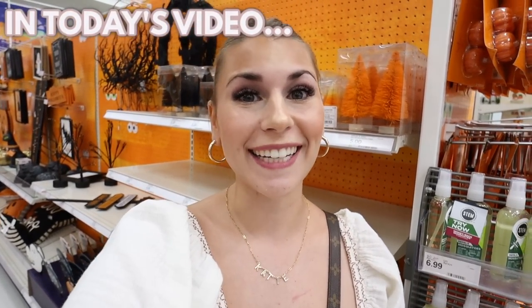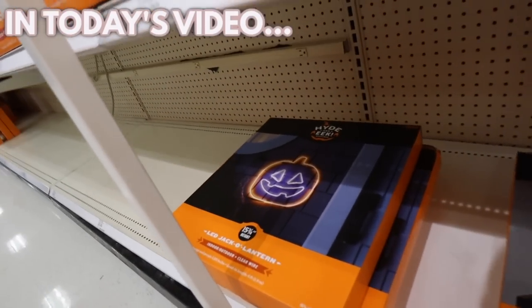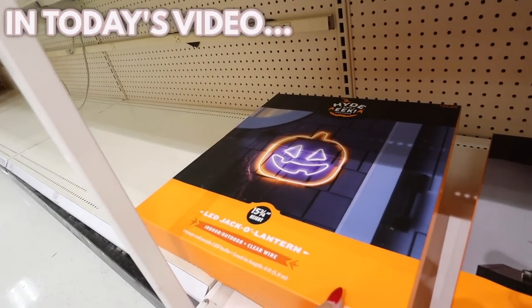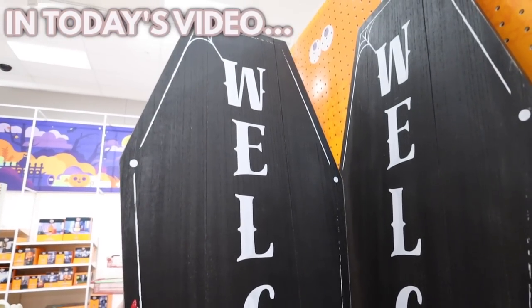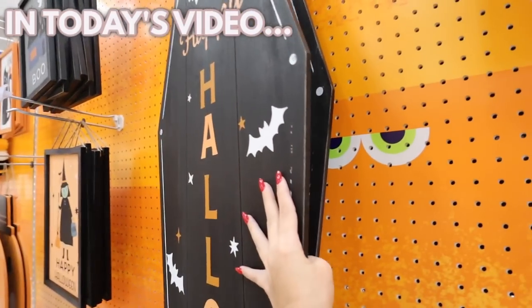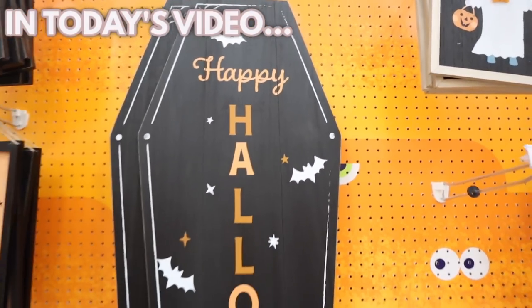They brought back these really popular LED signs. I really like this one — it says 'welcome' on one side, it's shaped like a coffin, and on the other side it says 'happy halloween.'